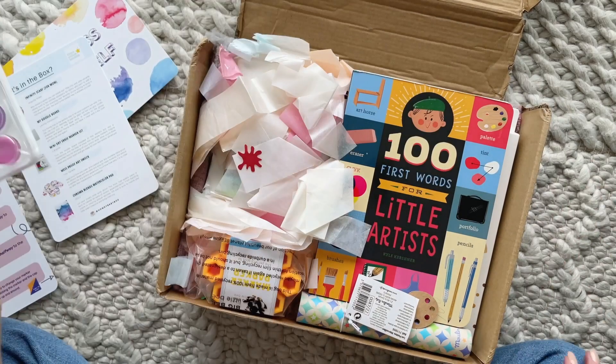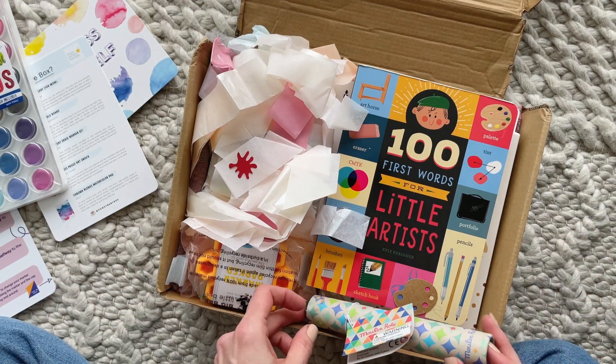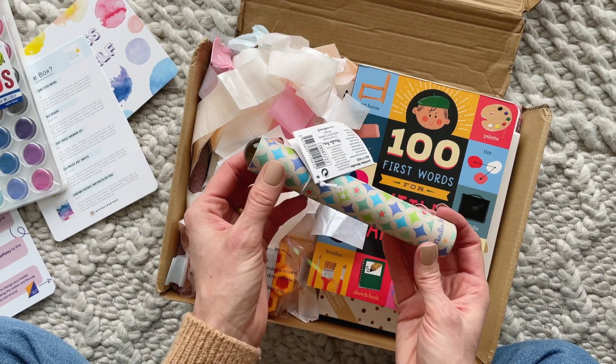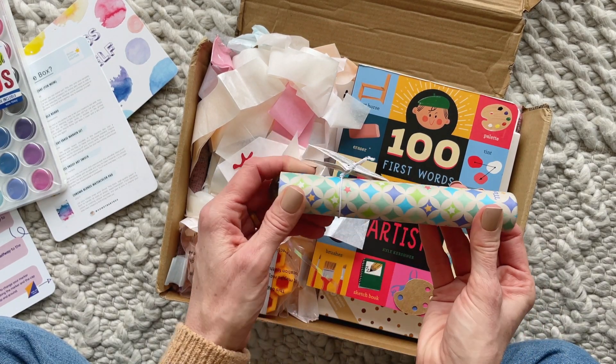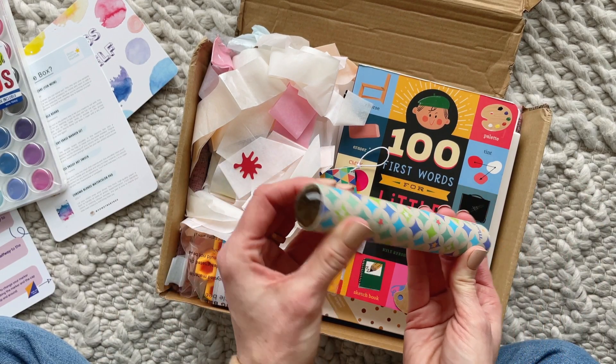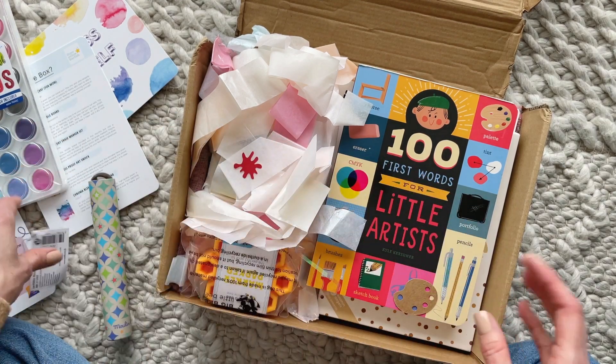Then we have a little kaleidoscope — super cute! We don't have one of these and this will be fun for Steven. I'm not sure exactly how you use it — I guess you just look in. I thought you turned them, maybe not. Anyway, this will be fun to take in the car or wherever, because it's small and compact.